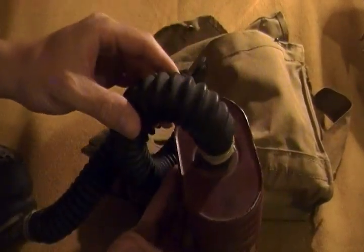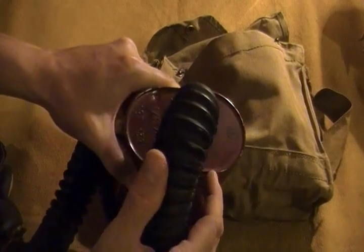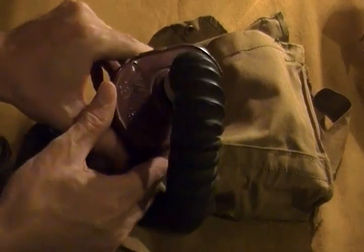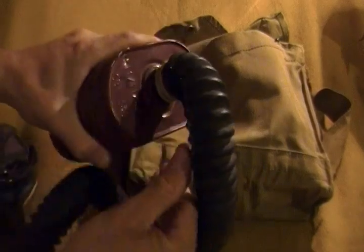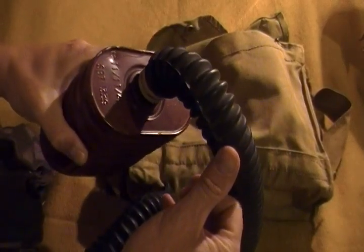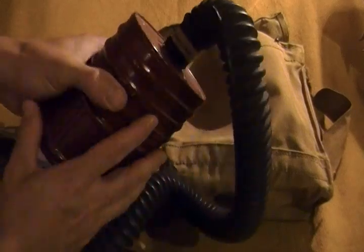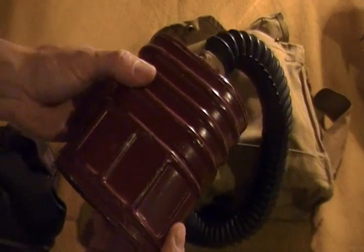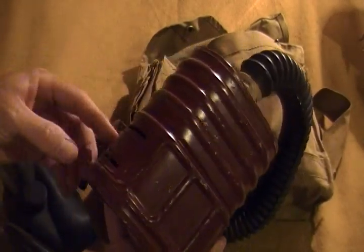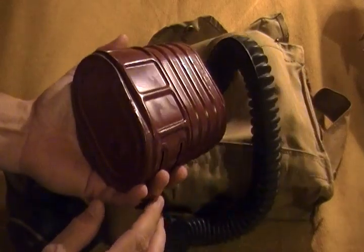There's the filter, and these are also marked with a C broad arrow and dated. This one in particular is interesting because it was manufactured on 11-11-1942 — November 11th, which is Remembrance Day. This particular gas mask filter was manufactured during the height of World War II on Remembrance Day.